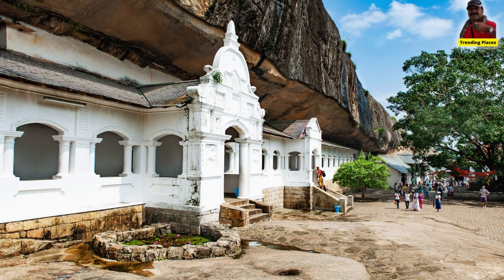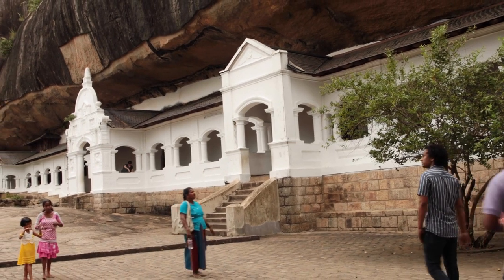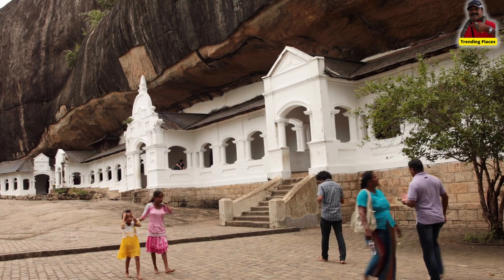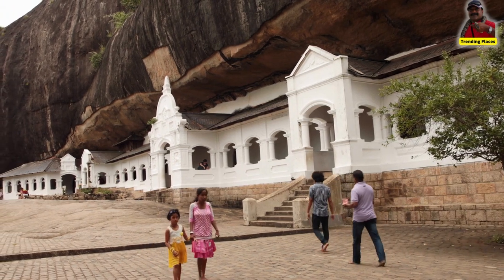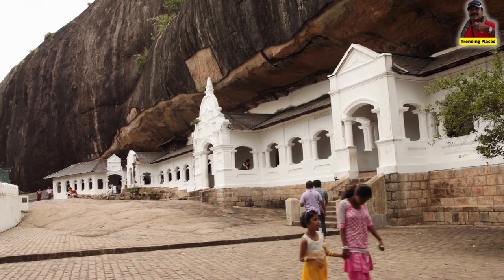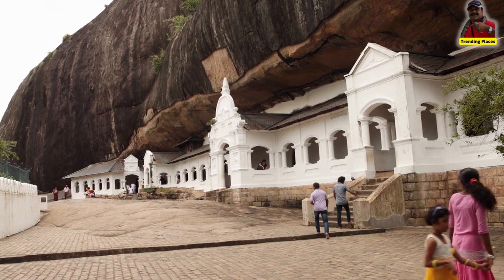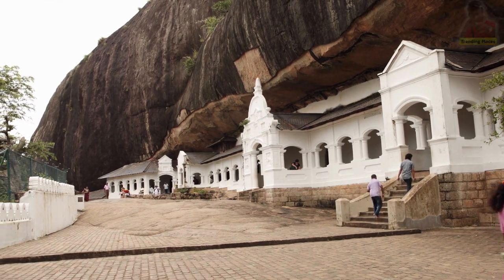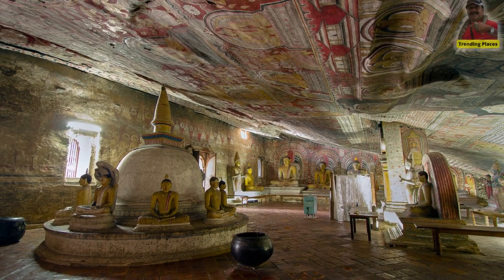Welcome to Trending Places. Today we will take you to a 22 centuries old Buddhist temple in Sri Lanka. Dumbulla Cave Temple, also known as the Golden Temple of Dumbulla, is a world heritage site in Sri Lanka situated in the central part of the country.